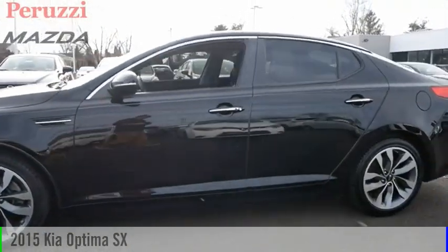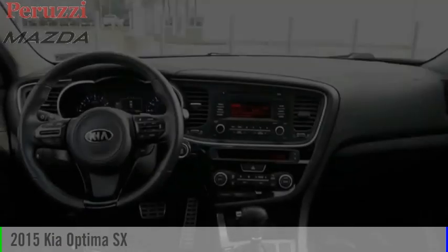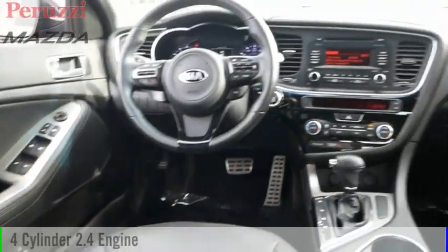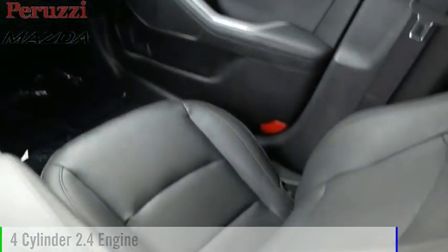Looking for the right vehicle? Check out the 2015 Optima. This vehicle is powered by a front-wheel drive, four-cylinder, 2.4-liter engine.